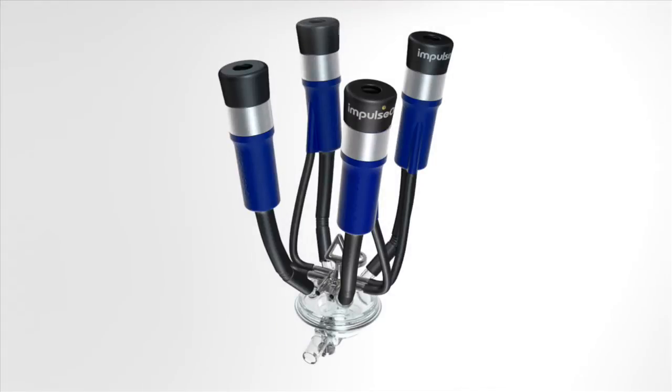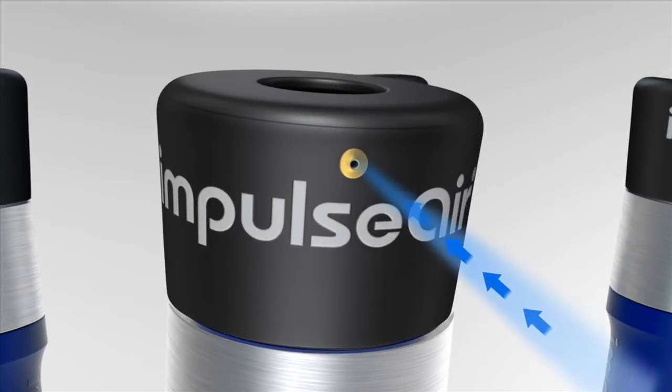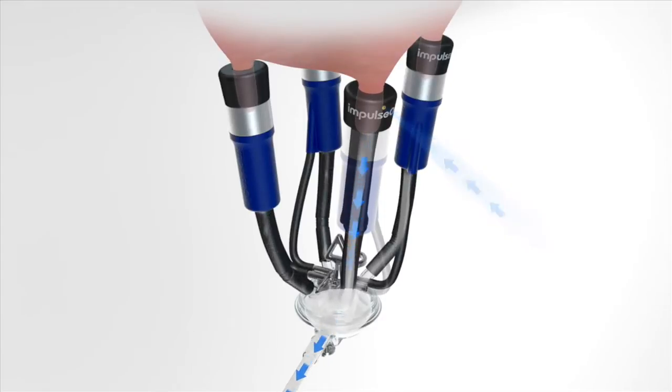With Impulse Air, air is now introduced into the system through the liner mouthpiece above the milk. It gives an even vacuum gradient through the system, stopping splashback. Teats are now dry after milking. Now the vacuum can do what it's meant to do — get the milk away without damaging the teat.